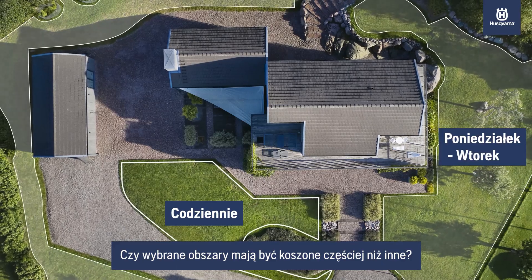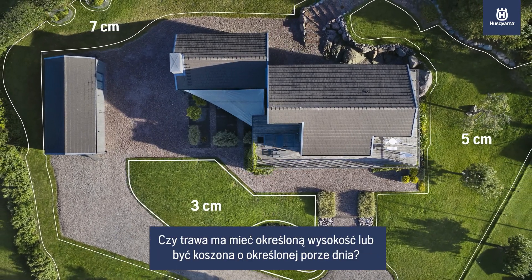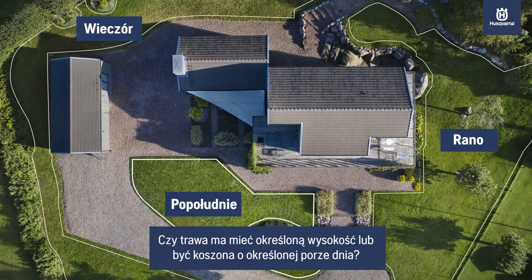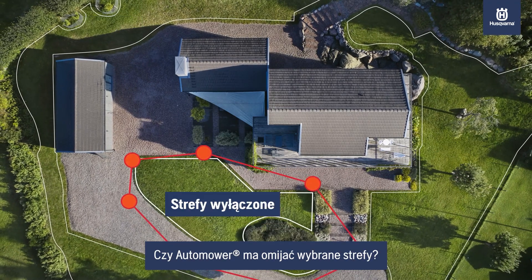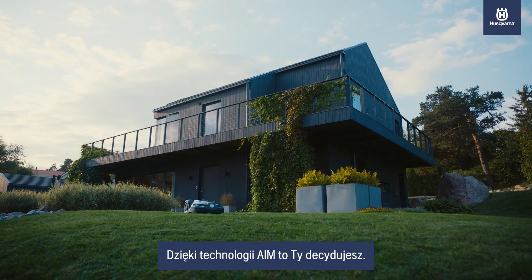Do some parts need to be cut more often and others a little less? Cut to a specific length or a particular time of day? Does Automower need to stay out of certain areas? With AIM technology, the choice is entirely yours.